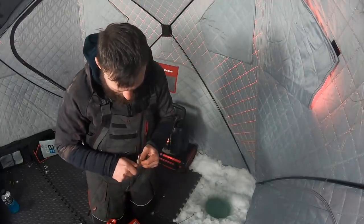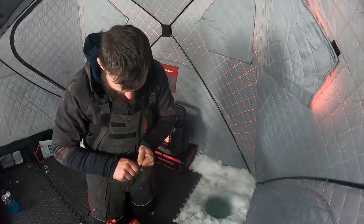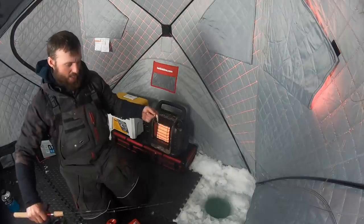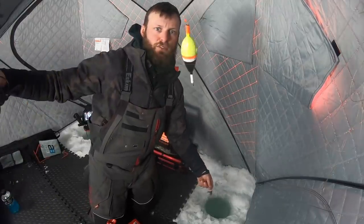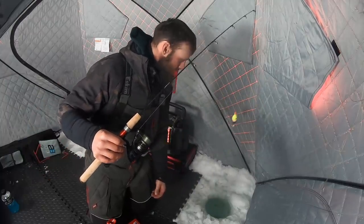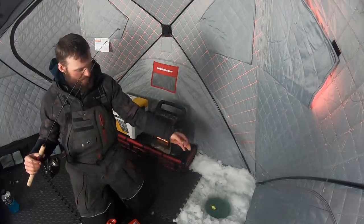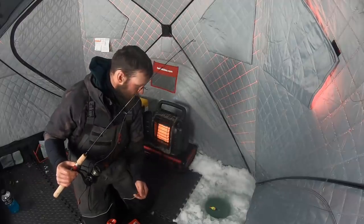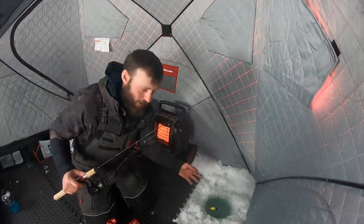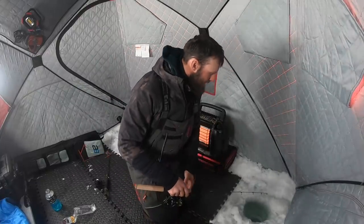Going to get a nice walleye-sized sucker minnow on there, just kind of back behind the head. Anytime we're investing this much time, I like to have at least one set line. I'm going to have a bobber on there just as a visual thing where I can look over and see if it's going. We're going to send him down about two feet up off the bottom and be jigging in the other hole. If some of those fish are lethargic and prefer to bite the minnow, we have that option.